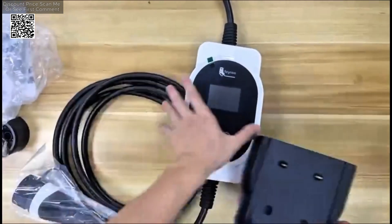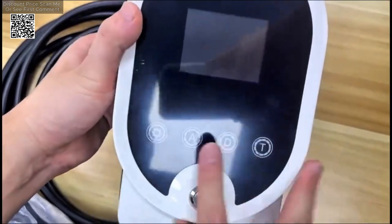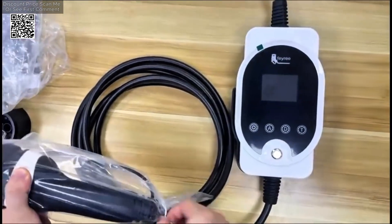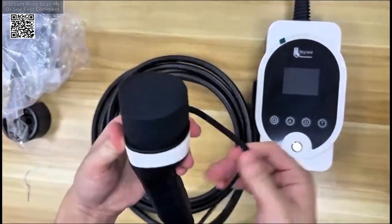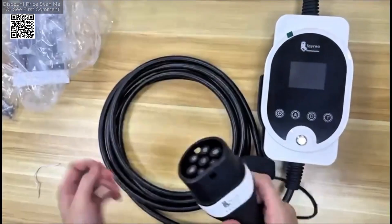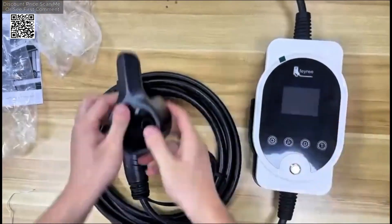A standout feature of this charging station is its smart app control and real-time monitoring capability. By downloading the TUYA smart app from the Apple Store or Google Play, users can manage their charging sessions with ease. The app allows you to schedule charging during off-peak hours to save on electricity costs, monitor the charging status, receive notifications when the car is fully charged, and adjust the current up to 16 amps. This flexibility makes it easier to integrate charging into your daily routine while optimizing energy usage.